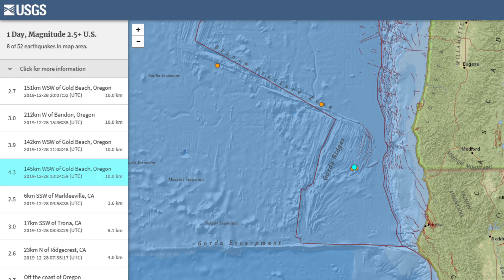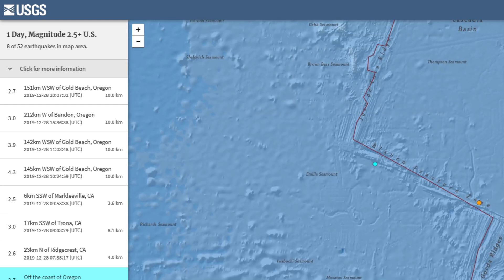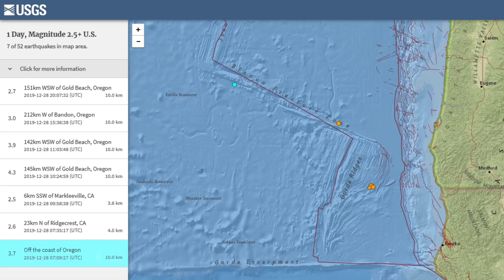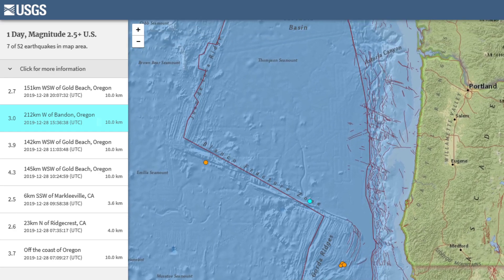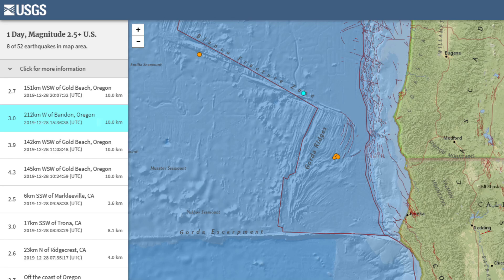Yesterday I thought the activity had completely died down, but today's a different story. There was a 3.7 well off the coast on the Pacific side of the Juan de Fuca plate, and just a whole lot of activity in this complex system. All of this plays a part in plate pressure and subduction in the Cascadia subduction zone — just something to monitor very closely.